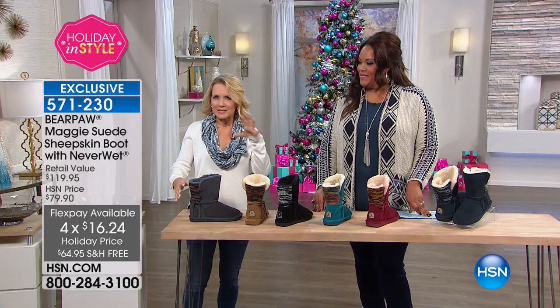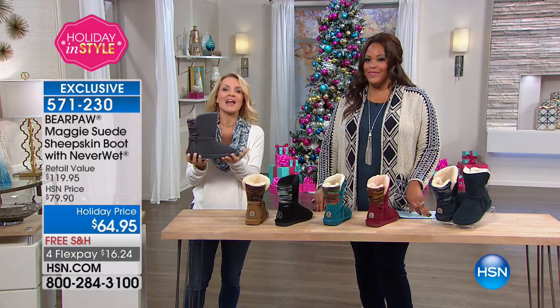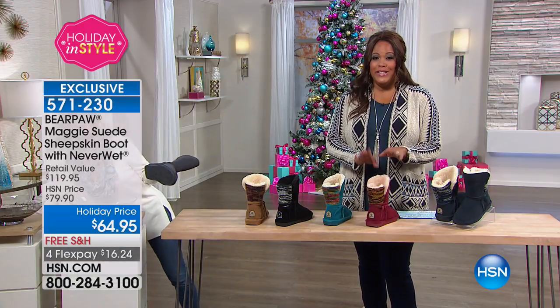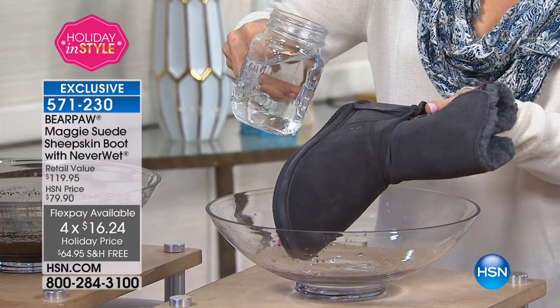The calcway keeps its integrity and structure — it doesn't become slouchy. A lot of boots out there will lose their integrity and start to slouch. If you love this look, the structure is the way it's going to stay. But that's not the best part about the Maggie. The best part is if you're going out in horrible weather, you're going to look cute and stay dry. And this is called Never Wet — exclusive for us here at Bear Paw — a super hydrophobic technology.